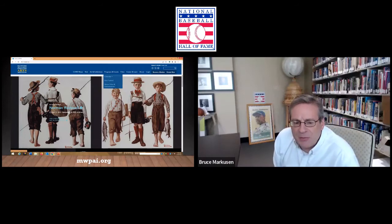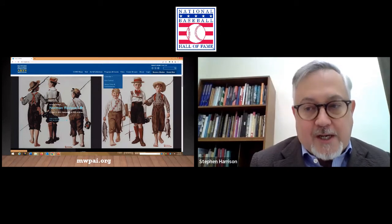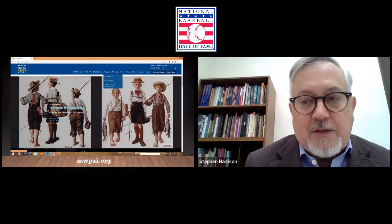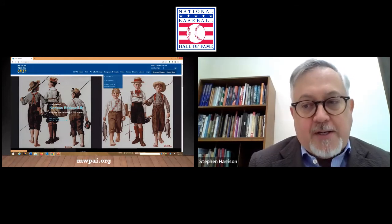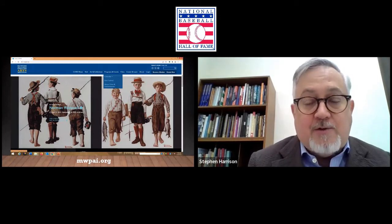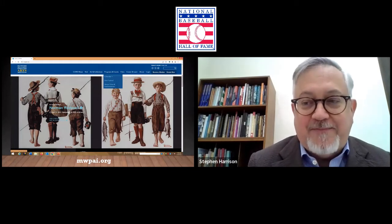Stephen, what are your regular hours, both during the week and on the weekends? We're open 10 to 5, Tuesday through Saturday, and then noon to 5 on Sunday. We close on Mondays, like many museums, in order to sweep the floors and get everything nice again.